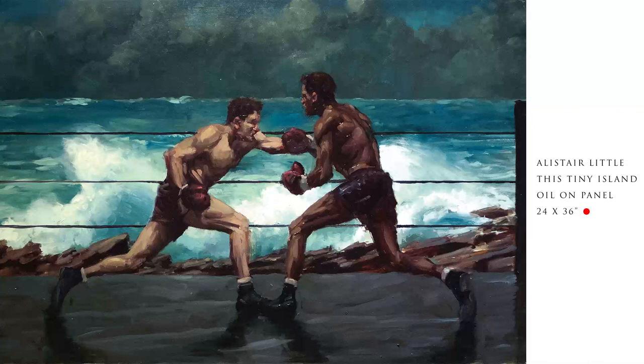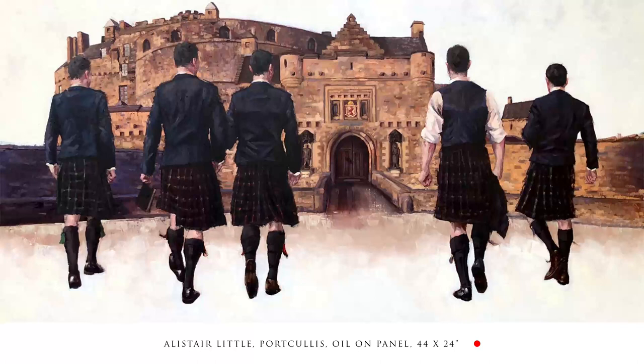This Tiny Island was a spectacular painting - boxes with the sea behind - that also sold. And we've got a new painting literally being varnished by Alistair Little on his easel at the moment. Probably the biggest painting by Alistair Little, it's called Portcullis, and it's on its way.